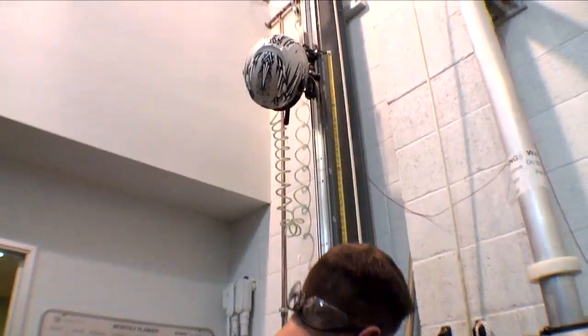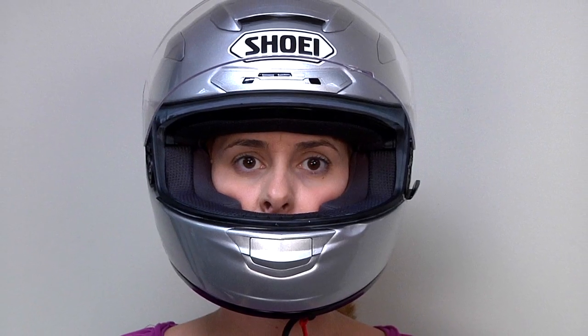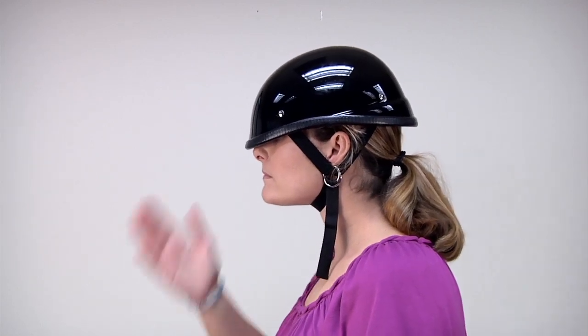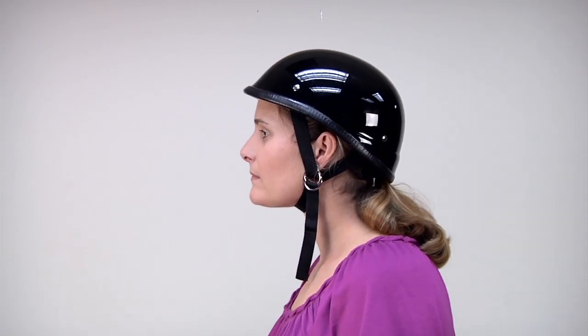We study helmets here in this research lab. We test them thoroughly — thousands of them. We can tell the difference between a good helmet that will protect your brain and a fake or novelty item that doesn't deserve to be called a helmet and won't do anything for you in a crash. No one expects to crash, but thousands do each year, and head injury is a leading cause of death in motorcycle crashes.